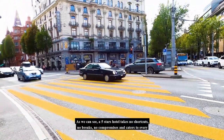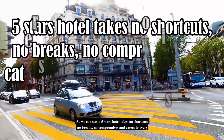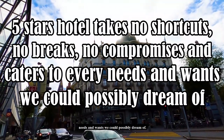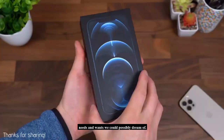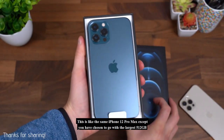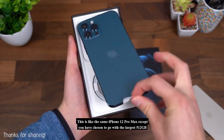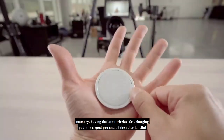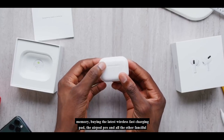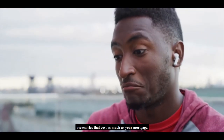As we can see, a 5-star hotel takes no shortcuts, no breaks, no compromises, and caters to every need and want we could possibly dream of. This is like the iPhone 12 Pro Max, except you've chosen to go with the largest 512GB memory, the latest wireless fast charging pad, the AirPods Pro, and all the other fanciful accessories that cost as much as your mortgage.